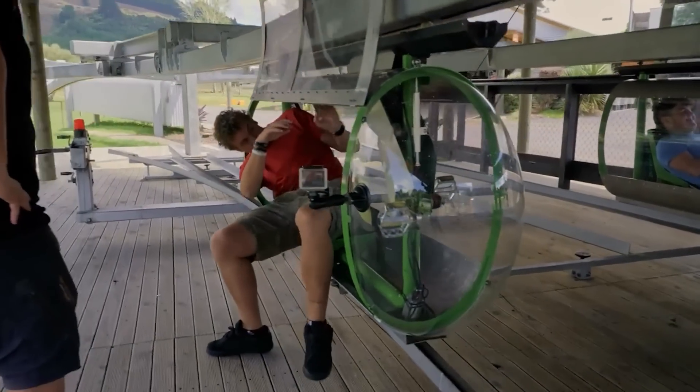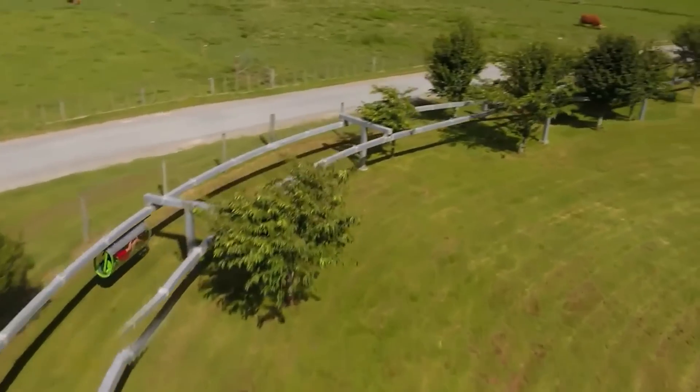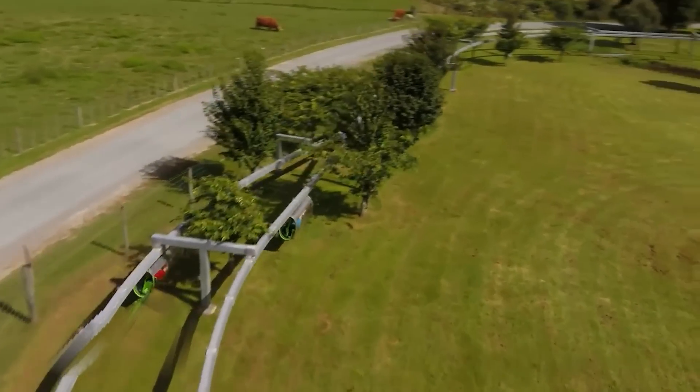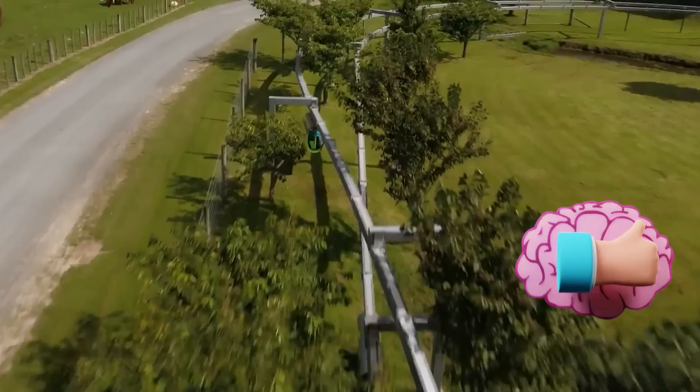This pod looks like a car, a train car, and a bicycle at the same time. It can reach a speed of up to 31 miles per hour. Give us a like if you'd like to race your friends in it.